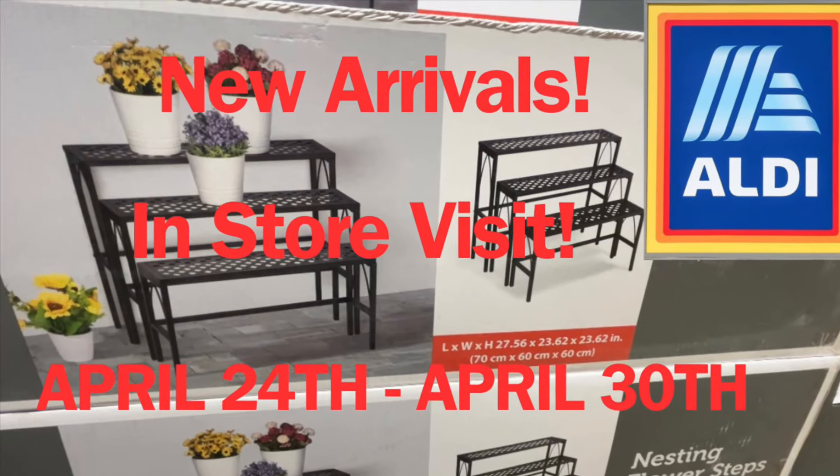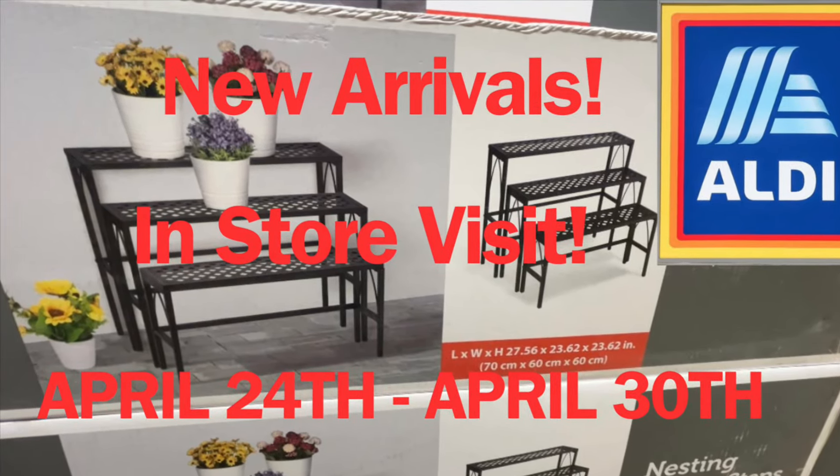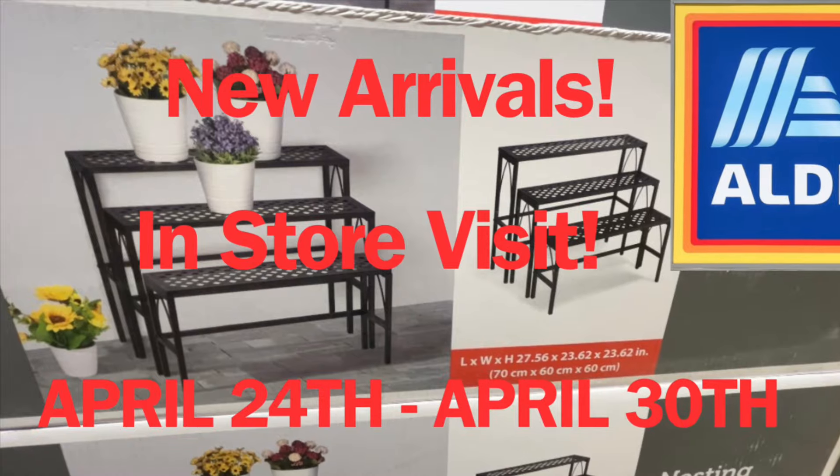Hello everyone! Today I went over to Aldi to check out some of the new deals for April 24th until April 30th.